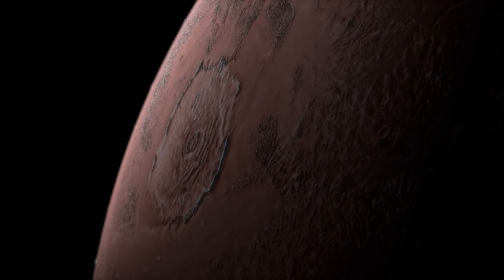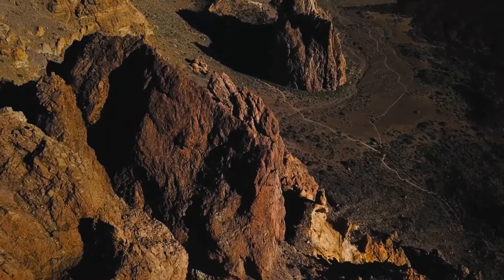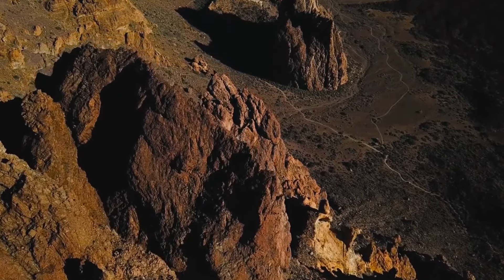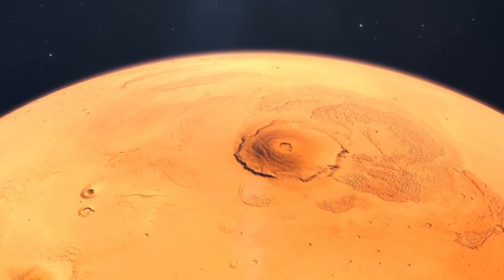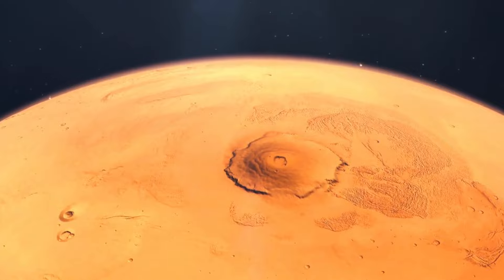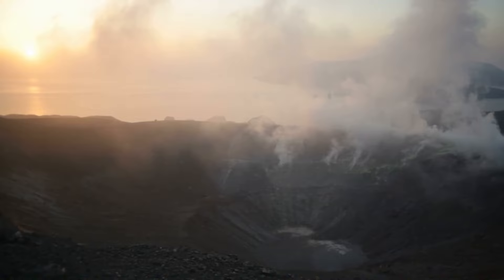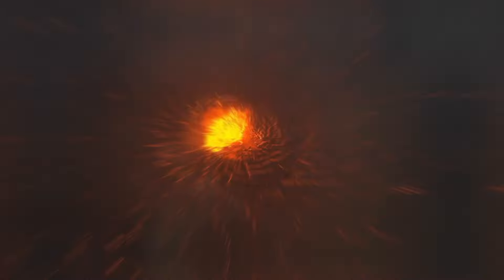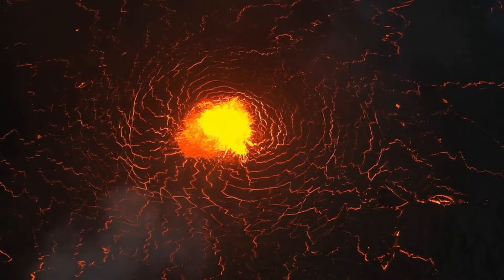Its base is around 600 kilometers (373 miles) in diameter, roughly equivalent to the size of the state of Arizona. Olympus Mons is a shield volcano, characterized by its broad, gently sloping profile. It formed from repeated lava flows over millions of years. The summit features a large caldera, which is a complex of several overlapping craters formed by volcanic activity.